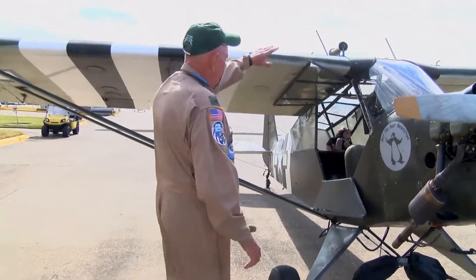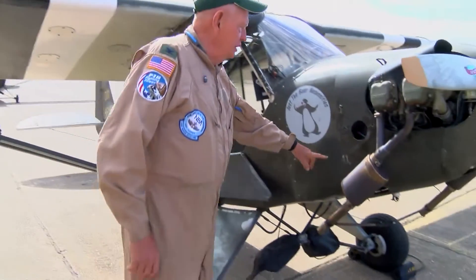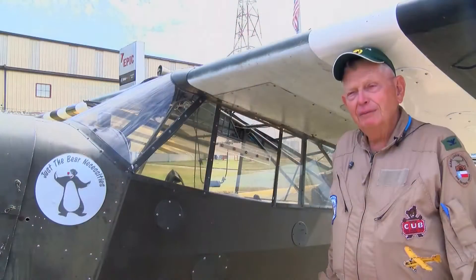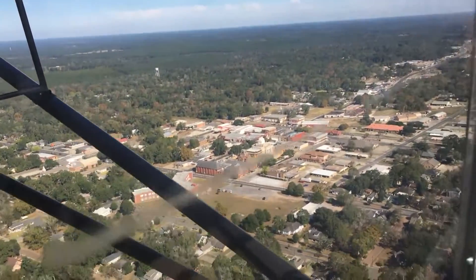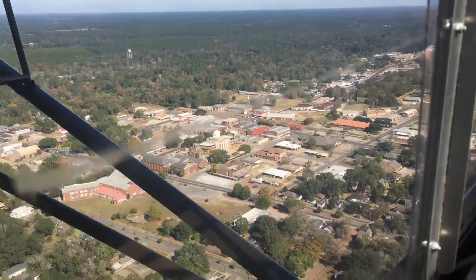Jensen spent six years restoring the plane, and for him, his favorite thing about flying is the freedom. It's a beautiful way to see the country.